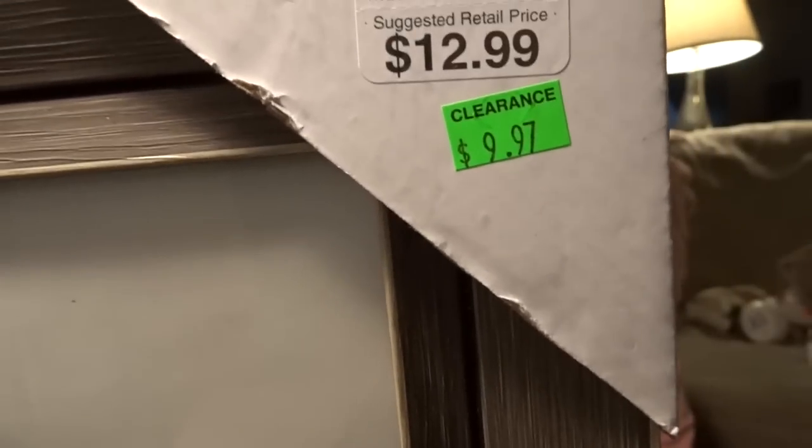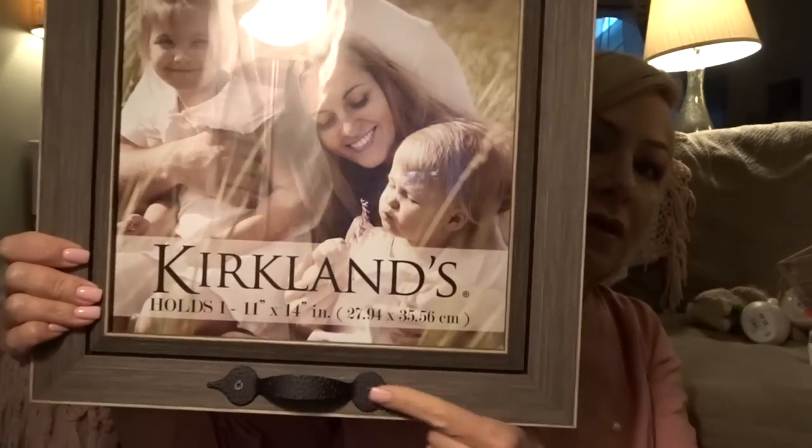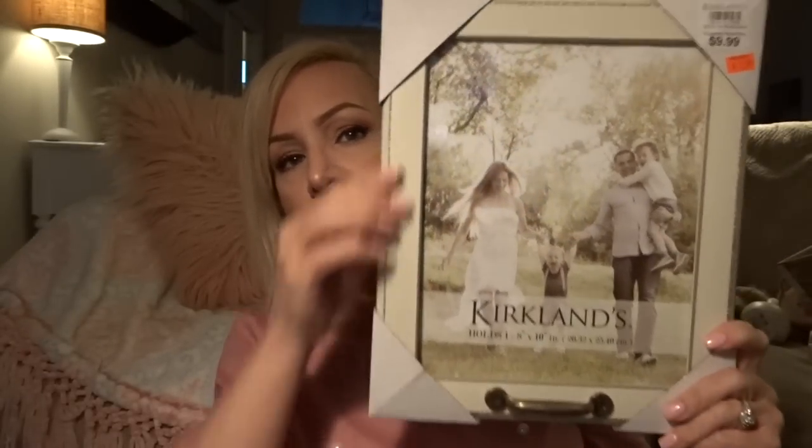Then I found this frame on clearance with an additional 20 or 30% off. I'm going to put my wedding picture in it. I had bought a thrifted Michaels frame but it was too small. This one has that rustic-chic feel and was $9.97. It's got a cute little handle, kind of rustic, 11 by 14 inches — a cute white distressed frame. It's 48 by 10 and I am all in love with it.